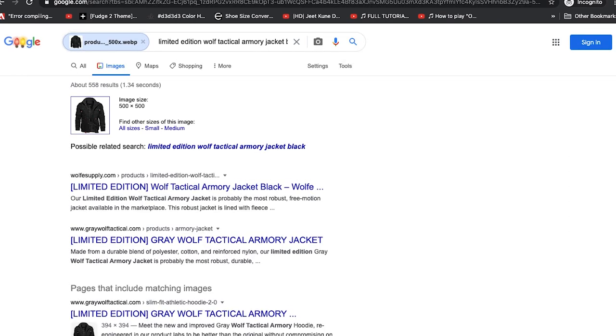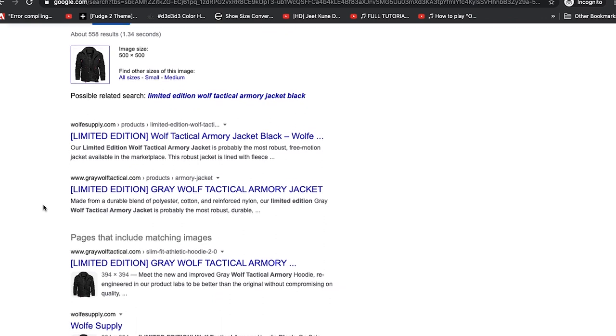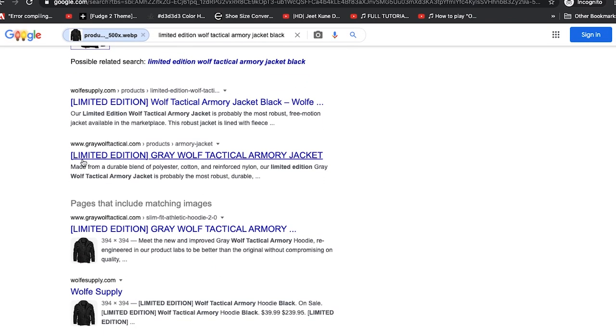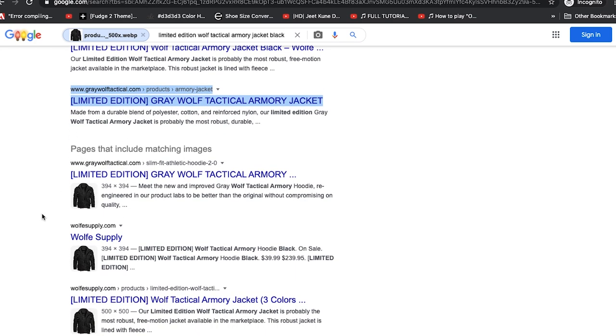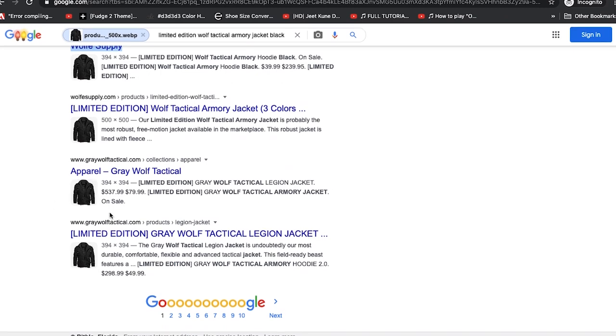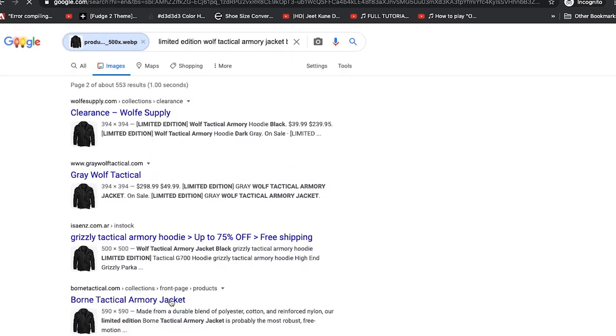Here we go. A possible related search comes up: 'Limited Edition Wolf Tactical Armory Jacket Black.' Scrolling down, we see Wolf Supply and a website that calls itself Gray Wolf Tactical. Let's open that, but keep scrolling — we'll come back to it. The regular Wolf Supply website is here, and another Gray Wolf here. Let's go to the next page.